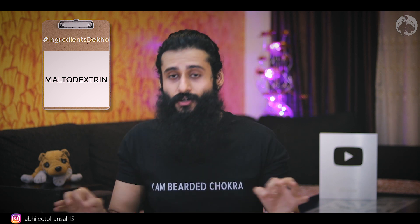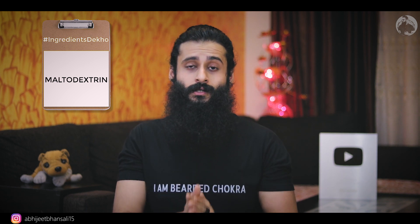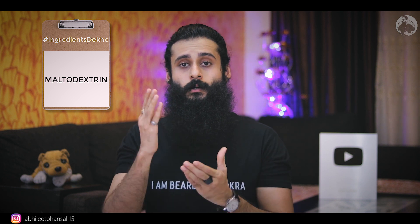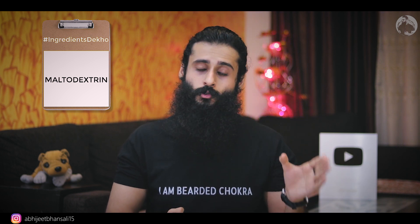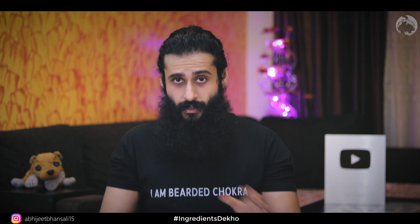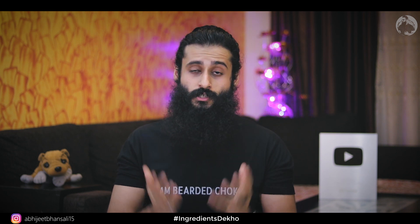Maltodextrin is 100% a no-no — it's a very bad ingredient. After watching this video, if you see any product with maltodextrin, don't buy it. There are many alternatives in the market. It may take a little effort, but it's better to buy an alternative and save your health. Maltodextrin — it's pathetic, skip it.